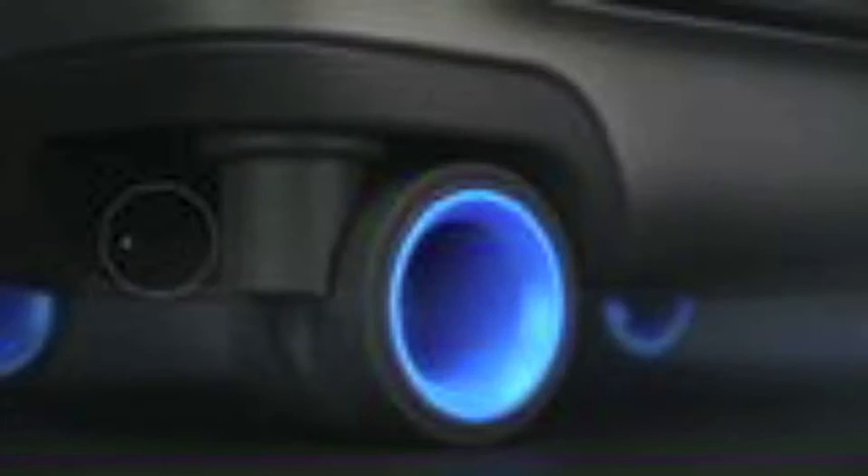Introducing BlueSmart, the first carry-on that connects to your smartphone with revolutionary features, including a digital lock, proximity sensors, location tracking, trip tracking information, a built-in digital scale, and if that wasn't enough, a built-in battery that can charge your phone six times over.